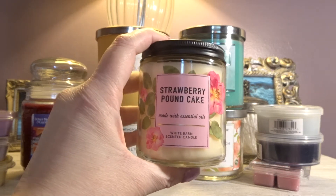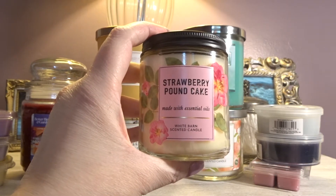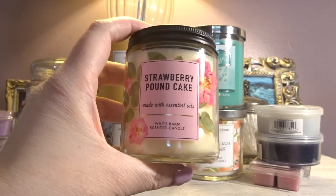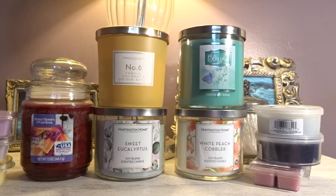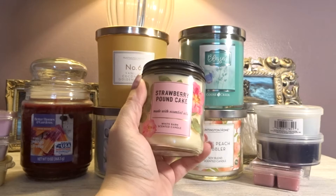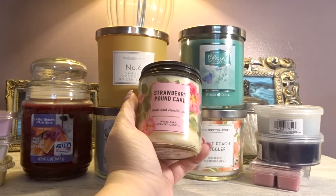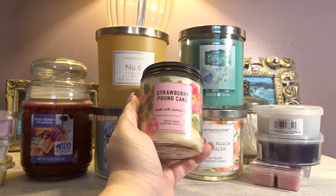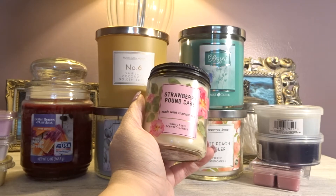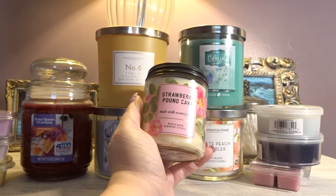Now let's get into the candles. The first candle is from Bath and Body Works — Strawberry Pound Cake. I feel like this is a cult favorite, but it's not a favorite of mine. The scent description is fresh strawberries, golden shortcake, and whipped cream. I feel like it's too overpowering on the vanilla cakeiness and it doesn't leave much room for the strawberry to shine. That's where it's disappointing for me — I'd much rather have more strawberry and less cake.